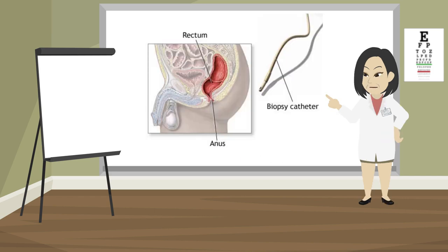A biopsy is another test. A doctor can remove a small sample of tissue from the anus, and another doctor will look at the sample under a microscope to see if it has cancer.